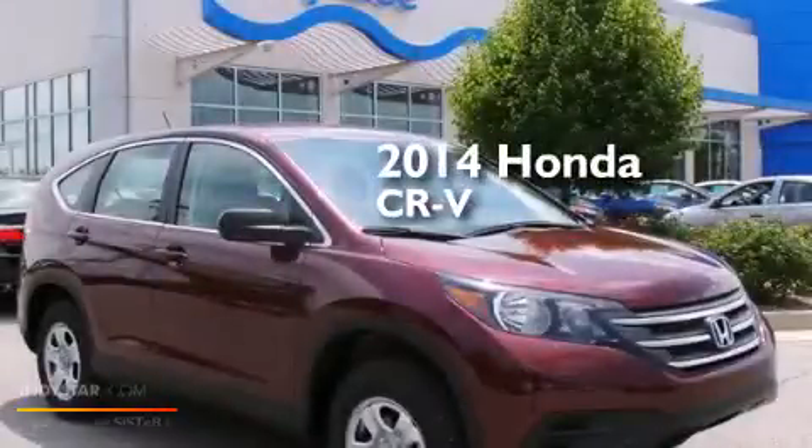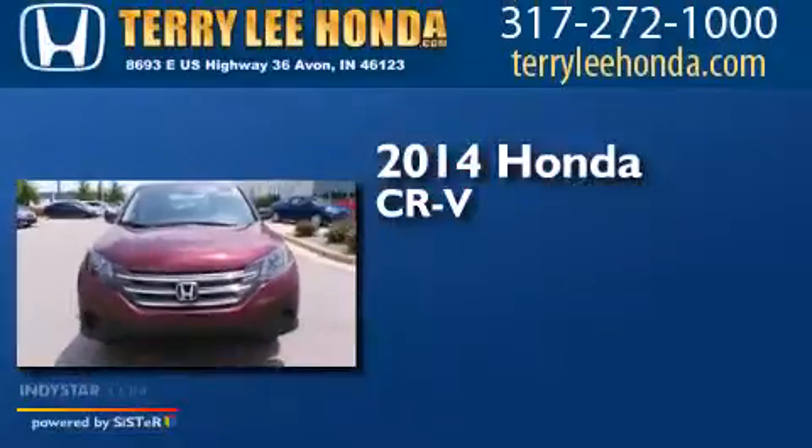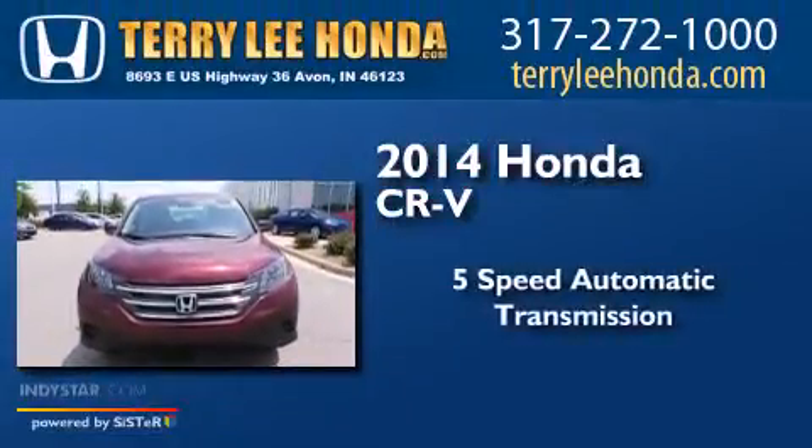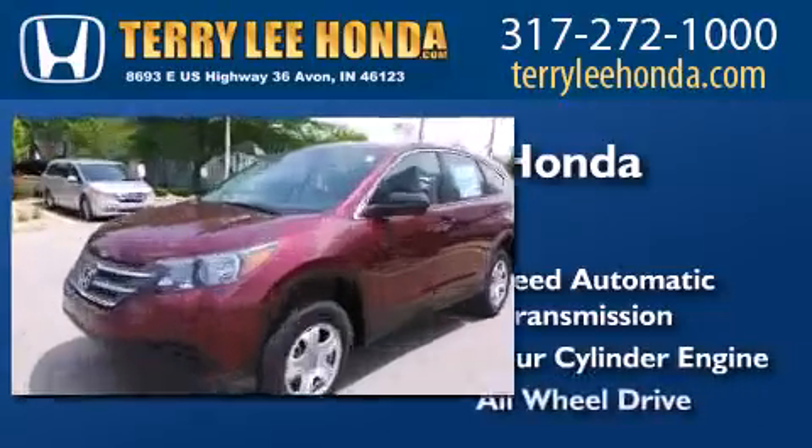This is a brand new 2014 Honda CR-V. This crossover has a five-speed automatic transmission, an inline four-cylinder engine, and all-wheel drive.